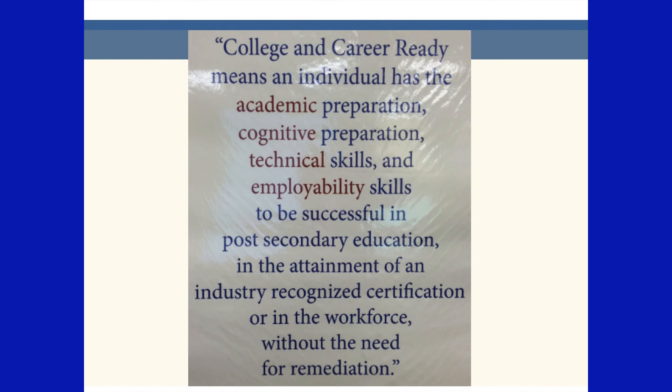College and career readiness means an individual has all the academic preparation, the cognitive preparation, and technical skills, and employability skills to be successful in post-secondary education. In the attainment of industry-recognized certification or in the workforce, they are able to proceed without remediation.